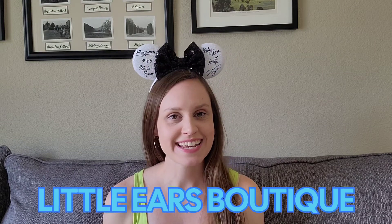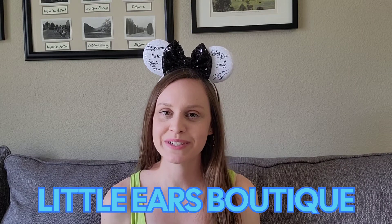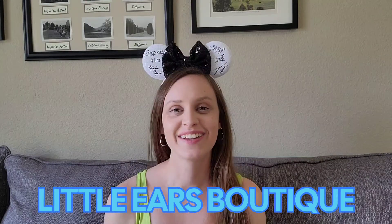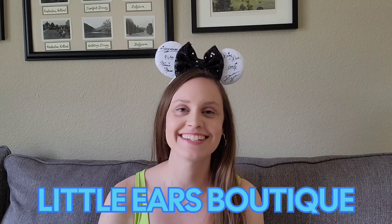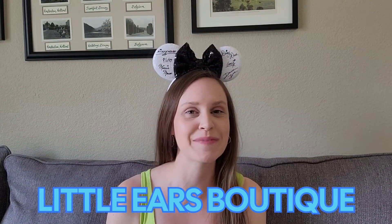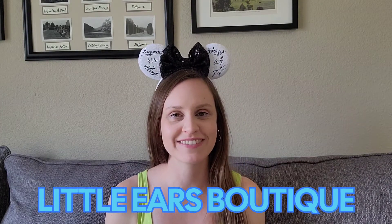So let's jump in and get started with the brand new ears that I just received from an Etsy shop. These are from Little Ears Boutique — I am so excited about these. So far, I've purchased three pairs of ears from Little Ears Boutique on Etsy. Not sponsored, but if someone from Little Ears happens to be watching and you want to send me some free merch or sponsor one of my videos, I accept. These are my absolute favorite ears.